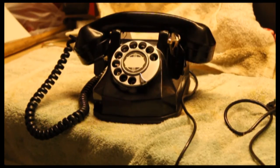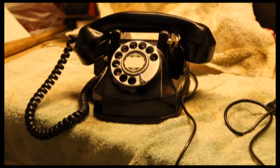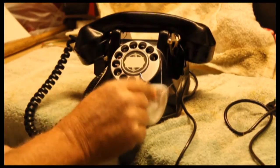It is not a Western Electric telephone. It's an Automatic Electric Monophone. And this Automatic Electric Monophone is very unique.